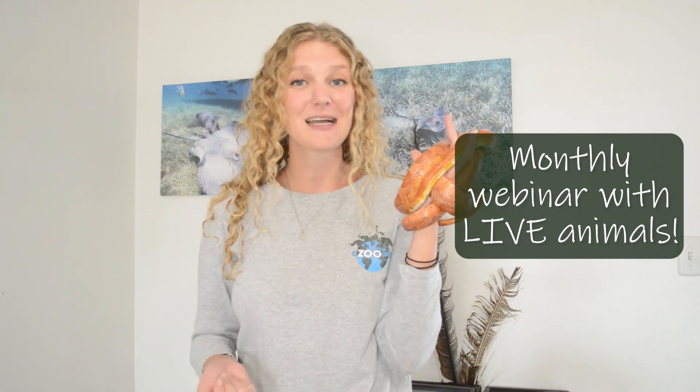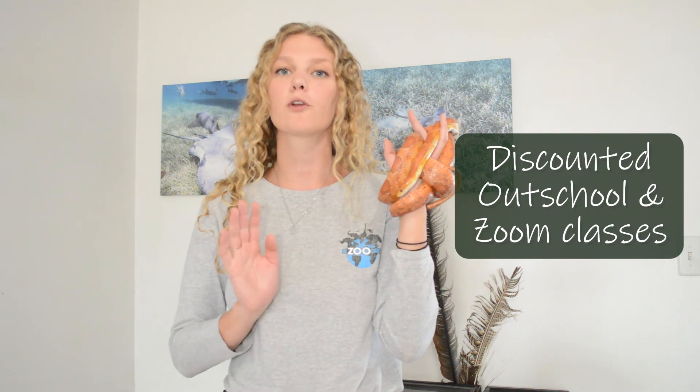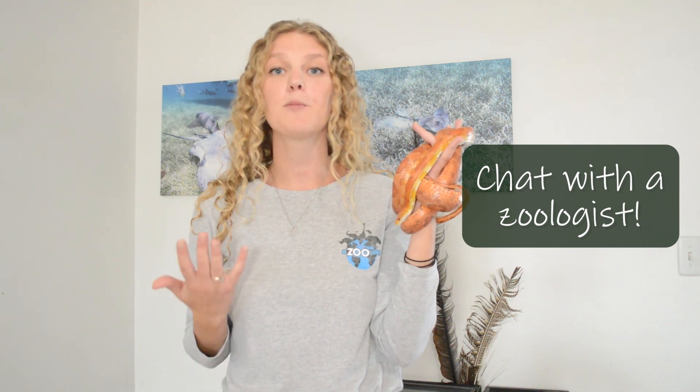You'll also be able to join our monthly webinar, which is led by a zoologist with a live animal, and you'll get the opportunity to ask lots of questions. You can also take discounted Outschool classes or schedule a discounted Zoom call for your classroom or homeschool co-op, and you get access to our chat feature where you can chat in real time with a zoologist and get all your questions answered.